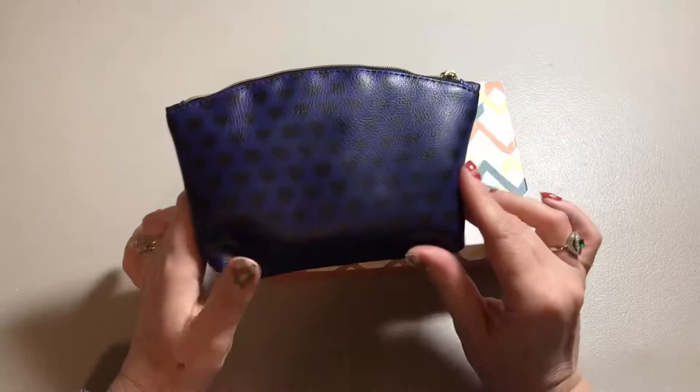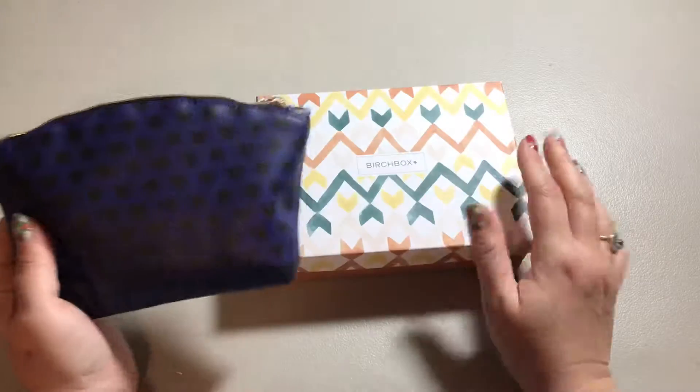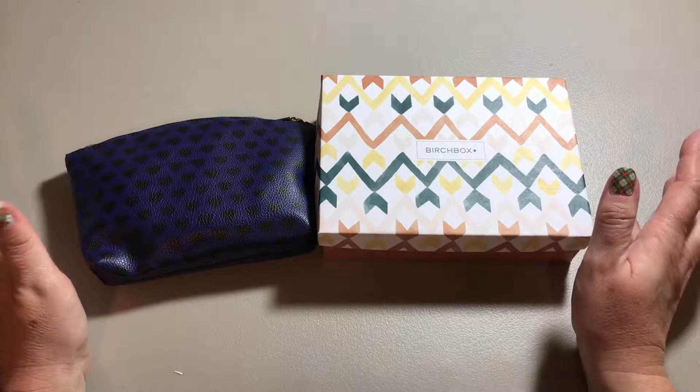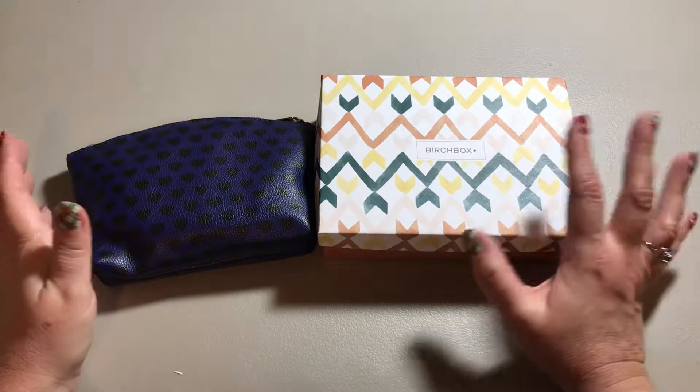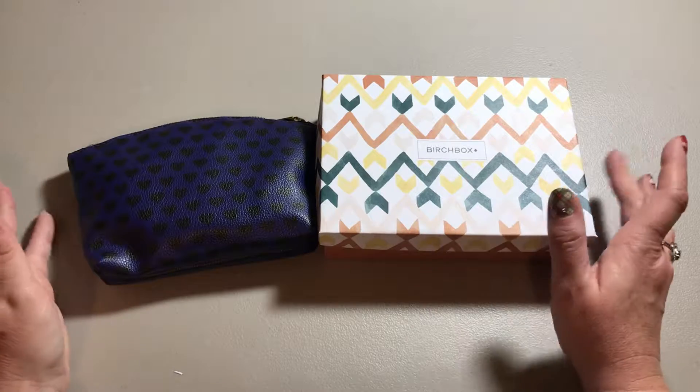I subscribe to both the Ipsy Glam bag and the Birchbox. They're both about the same price and you get five different sample size, sometimes full size products in each one.